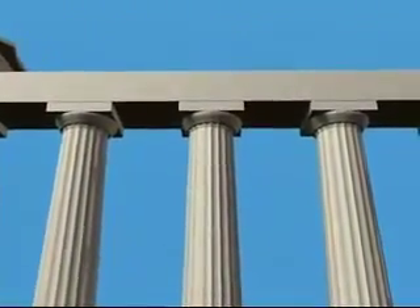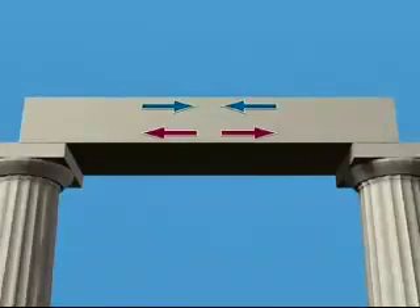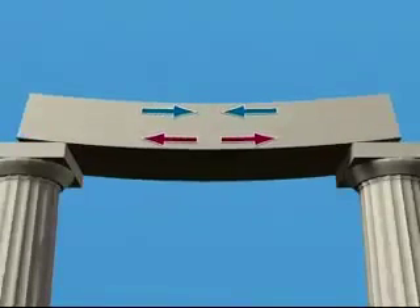In supporting a load, or just its own weight, the top of the lintel experiences forces of compression, which stone can happily deal with. Whereas the bottom of the lintel experiences tension forces, which stone is very poor at withstanding. These forces bend the lintel. If the lintel isn't thick enough for the span, it will tend to crack.